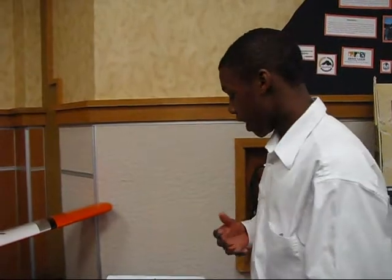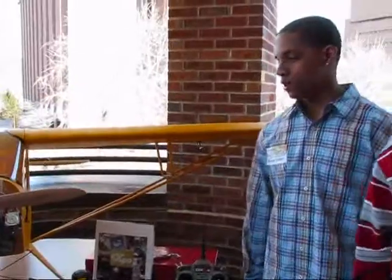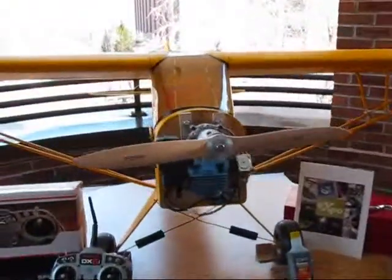We should be flying it by the end of the school year, maybe. It has a 49cc motor, and it runs off gasoline and two-cycle engine oil.